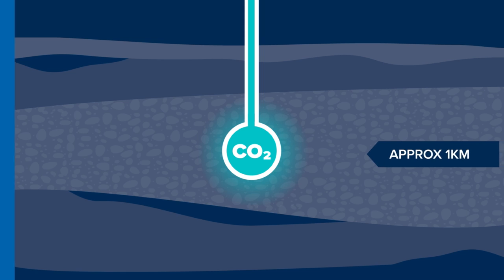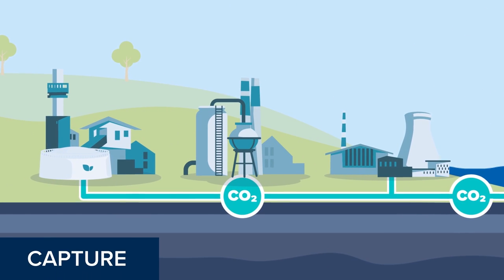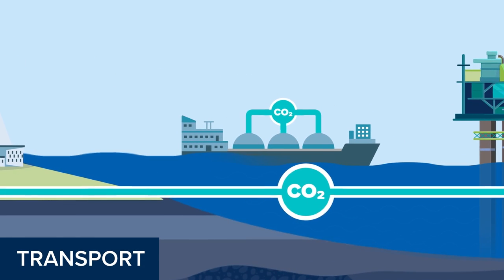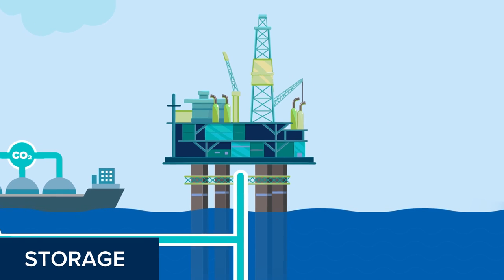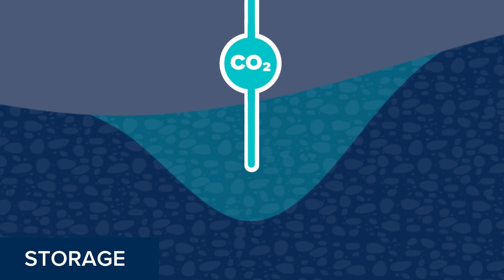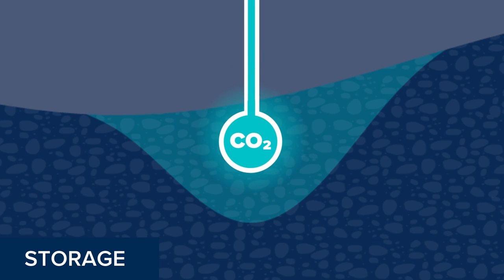CCS involves three major steps: capturing CO2 at the industrial facility's point sources or directly from the air; transporting the captured CO2 by pipeline, ship or road tanker to a suitable storage site; and injecting CO2 into deep geological formations at carefully selected and safe sites where it is permanently stored.